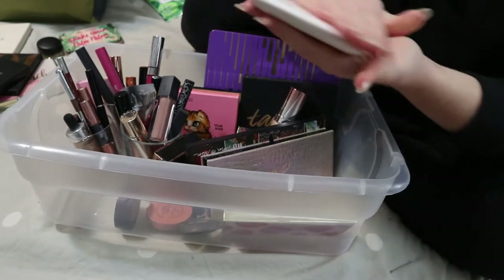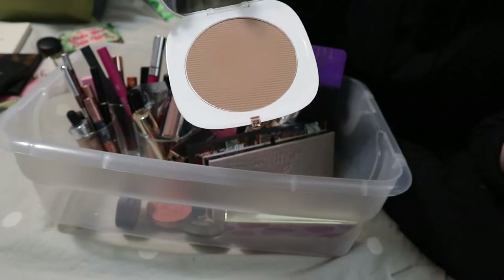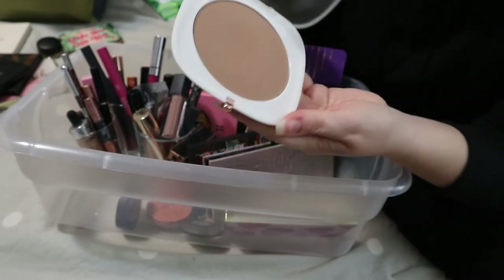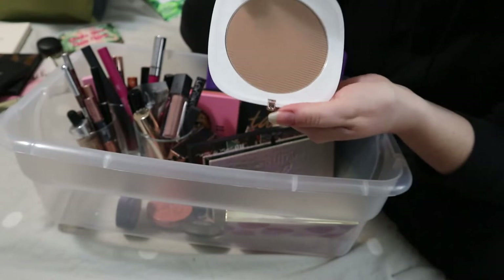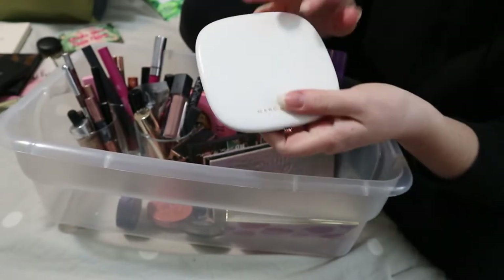My Marc Jacobs Fantastick Bronzer is going back. I've been using it as my bronzer for about the last six months even though it barely looks used. Since I know I like it, it's time to bring in another bronzer.